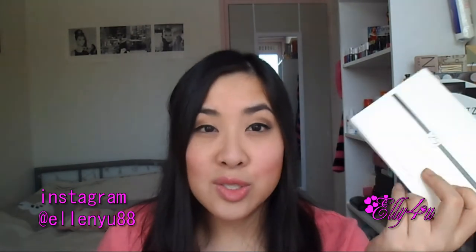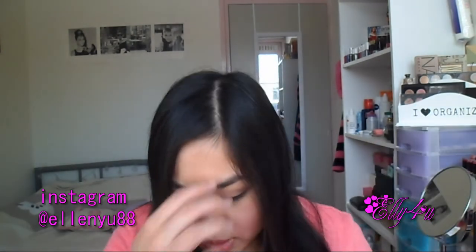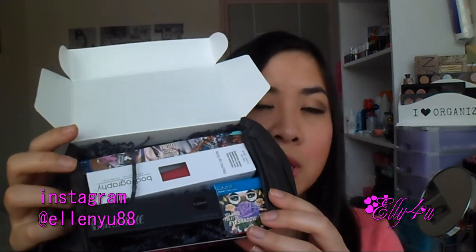I actually don't mind that they repeated this one because I really enjoy these products, so I cannot wait to use these ones up. The next items are what you see when you open the box.